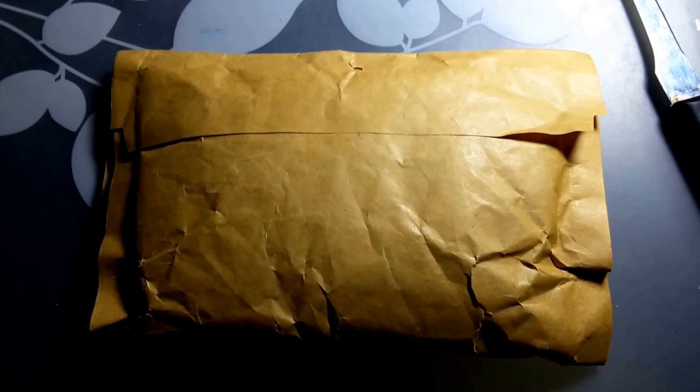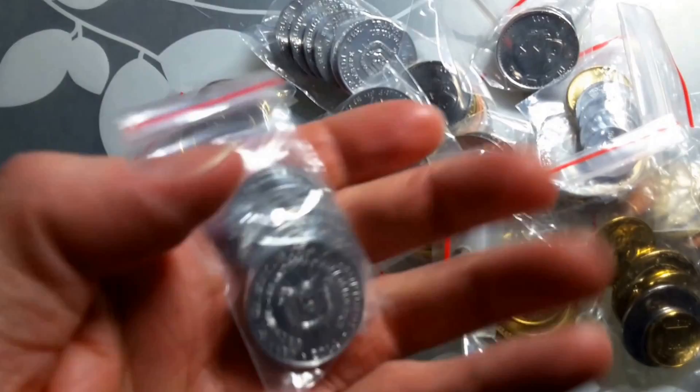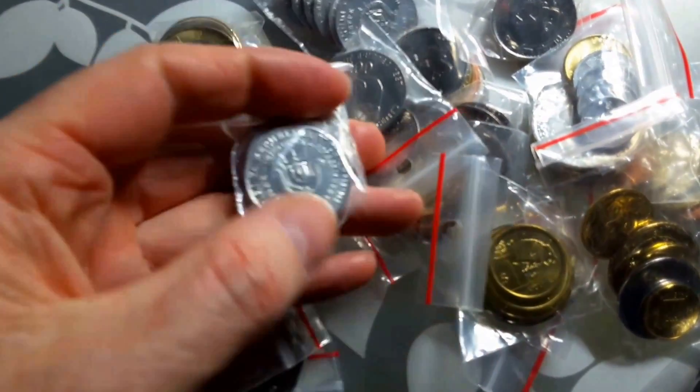G'day people, how you going? Here I have a package — I wonder what's in it, let's find out. So I have some coins. Here I have a Burundi 5 Frank coin set.